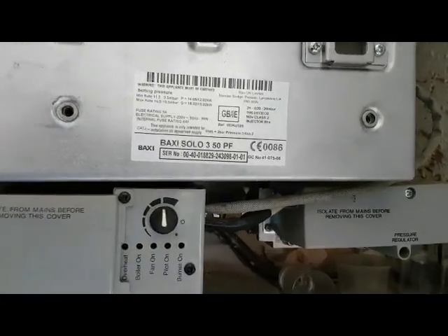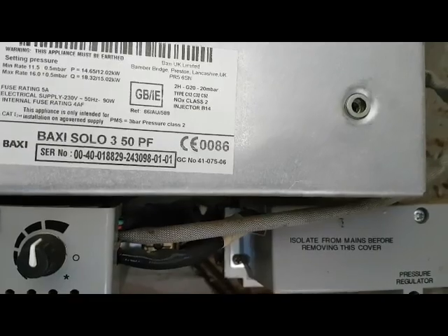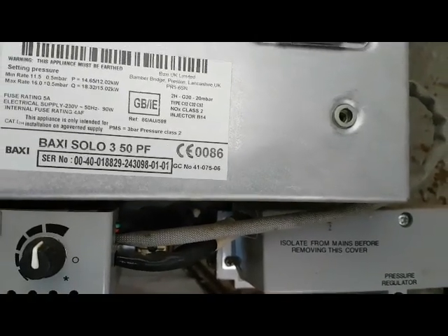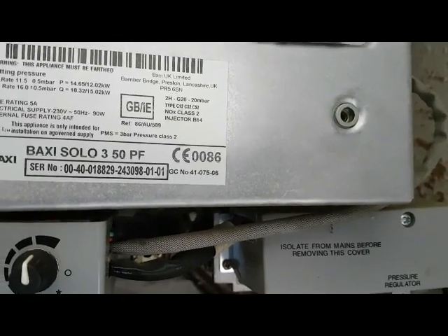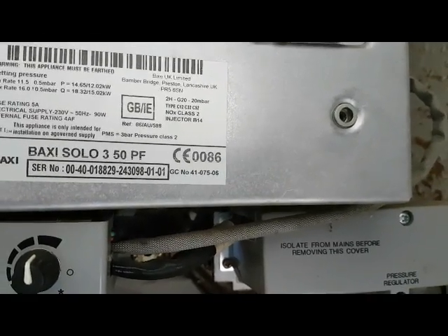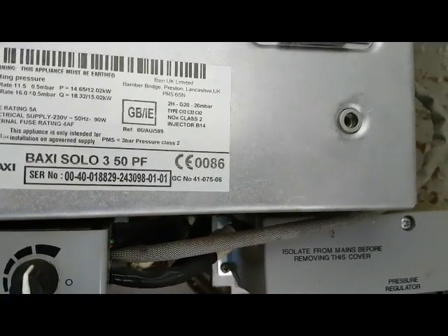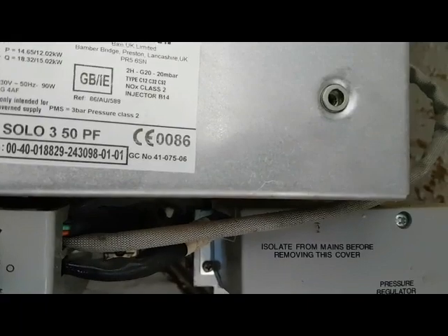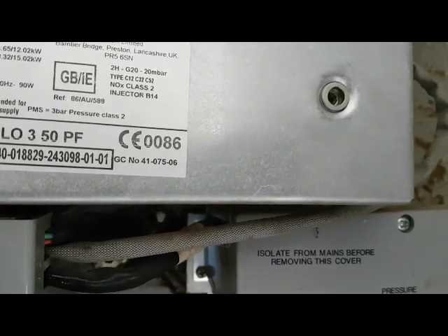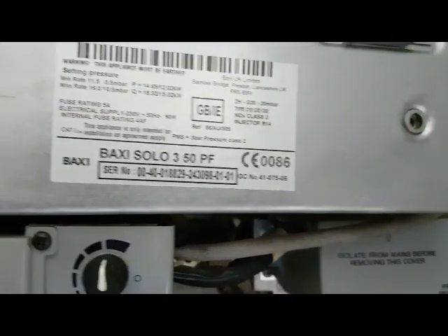If we get closer you can see it here — it says 4107506. The 41 indicates it's a regular boiler. If it's a combination boiler it'll be 47. On this number you can see the 075, which means it's a Baxi boiler.